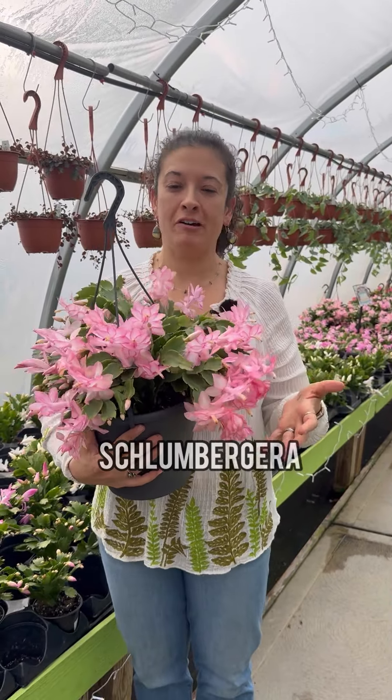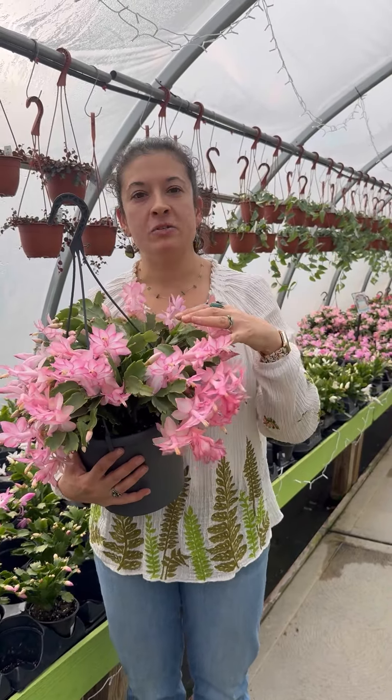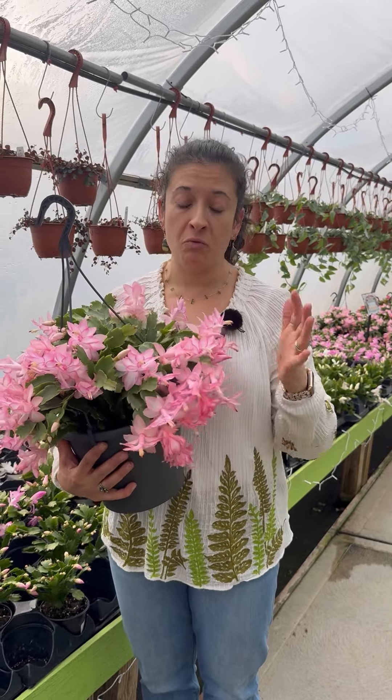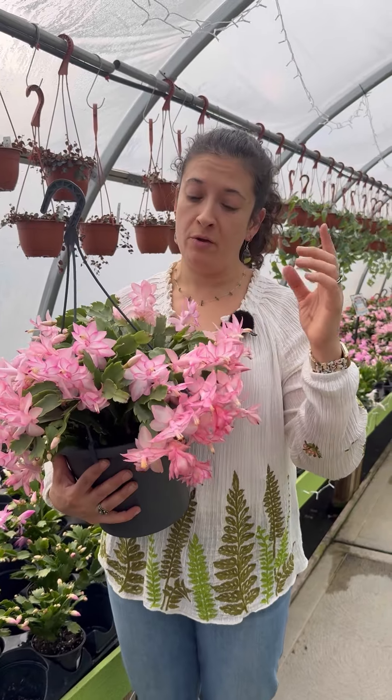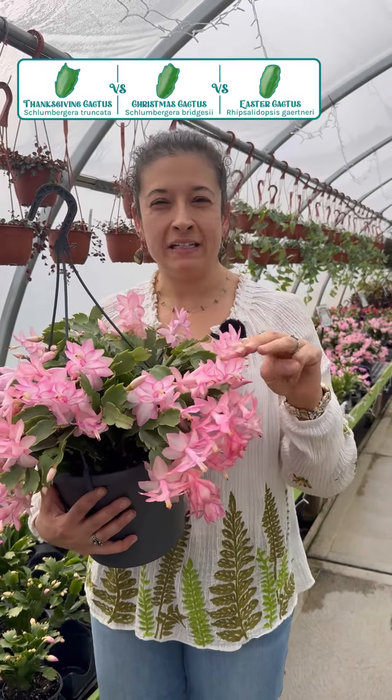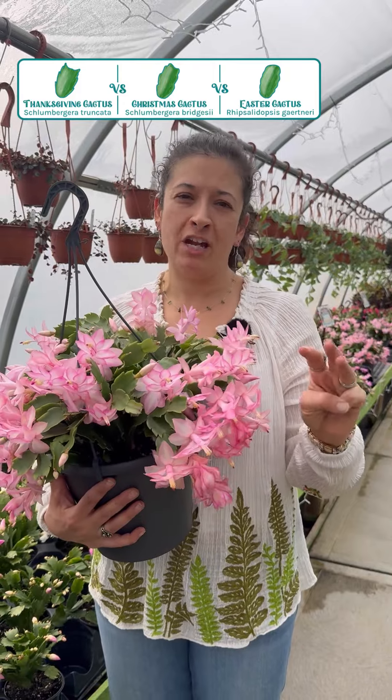Holiday Cactus, or Schlumbergera, are a group of plants that you see a lot this time of year in bloom all over the place. They're really great plants. The one that you see in the stores right now blooming around Thanksgiving is the Thanksgiving type. There are three distinct leaf shapes, and with those leaf shapes they bloom at different times of the year.